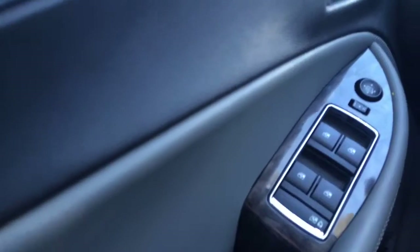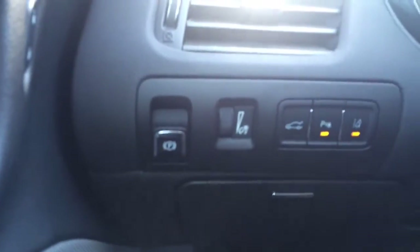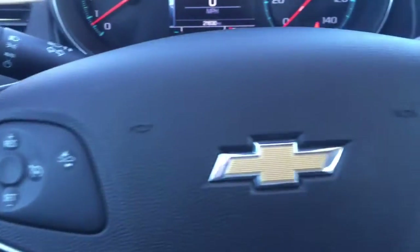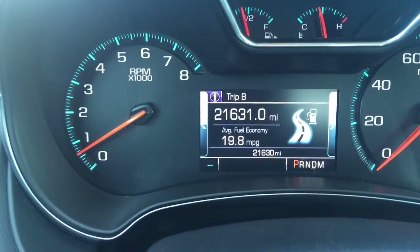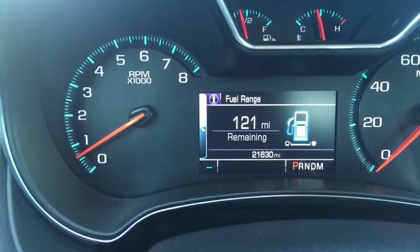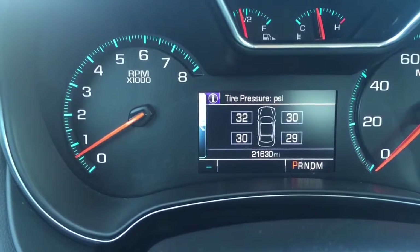Power windows, power locks as you'd expect. You can see the electric power brake as well as rear park assist, lane departure warning, and forward collision alert — that's the controls for the driver instrument cluster here.